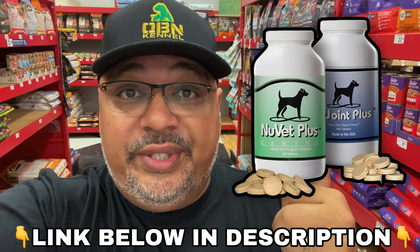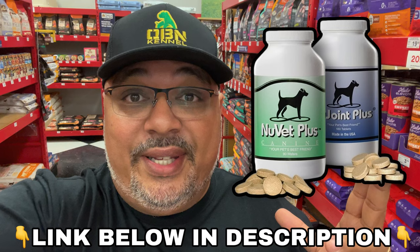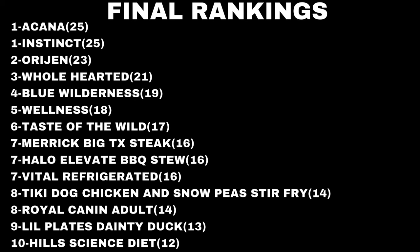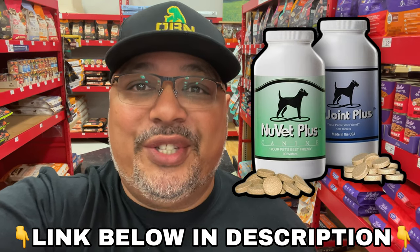That wraps up our evaluation of canned dog food. Keep in mind that whether you're feeding raw, kibble, or canned food, the processing causes the food to lose a lot of its vitamin content through denaturation. Make sure you're supplementing your dog with vitamins — we use a human food grade supplement we'll leave in the description below, one we've actually tested on our own dogs and seen results with. This has been Roll from the Queue — catch you on the next one.